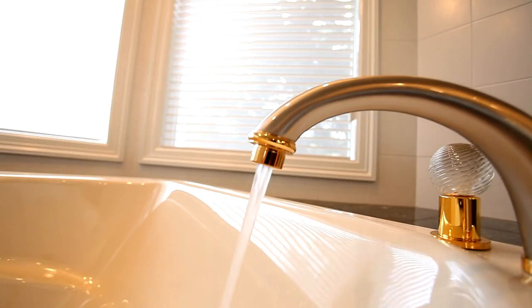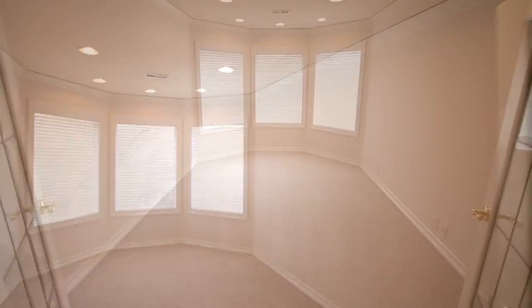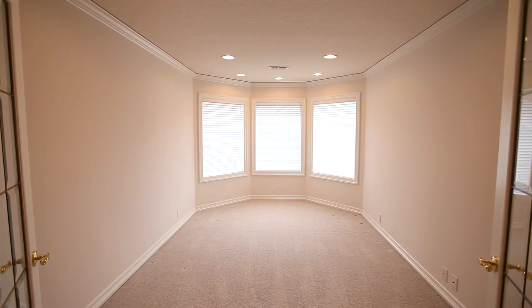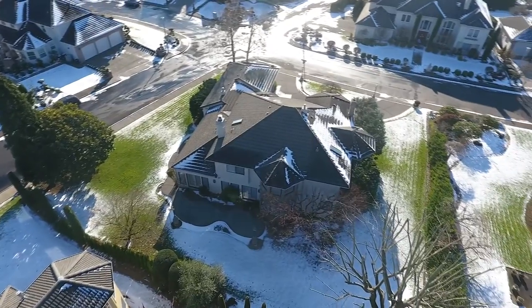This masterfully crafted home has a fantastic floor plan, including multiple office spaces. You can entertain in this spacious, well-manicured yard.